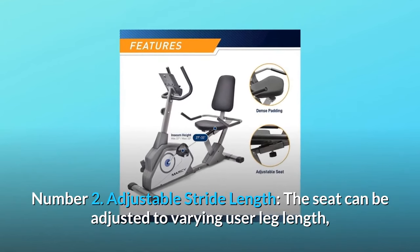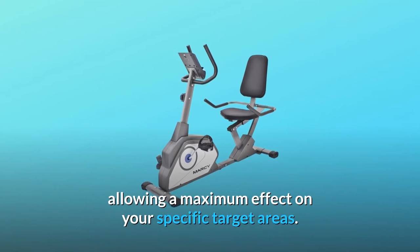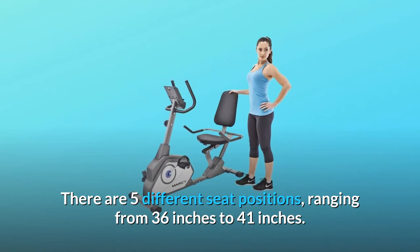Number two: adjustable stride length. The seat can be adjusted to varying user leg length, allowing maximum effect on your specific target areas. There are five different seat positions, ranging from 36 inches to 41 inches.